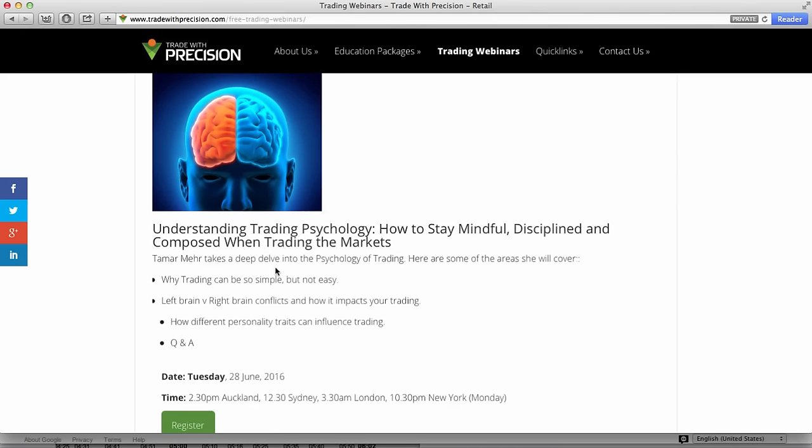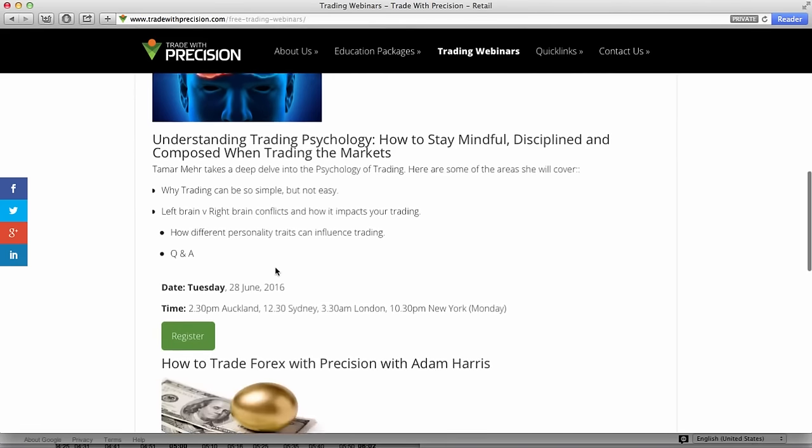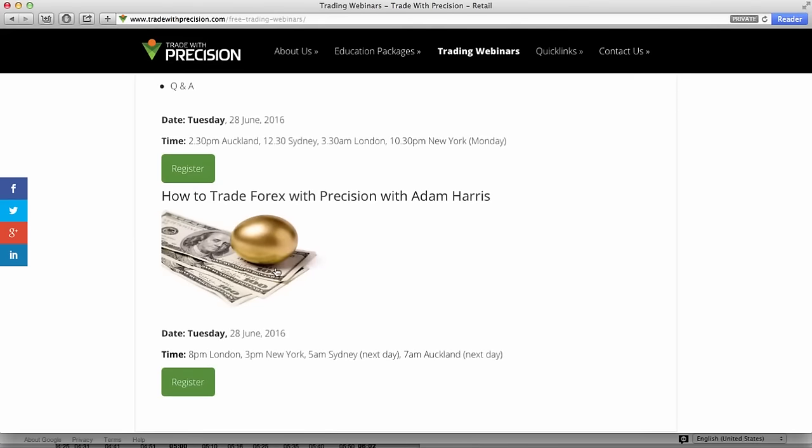We're also going to have a Q&A time. Some of you have already mailed your questions to us. So this webinar is going to run today, the 20th of June, at 12:30pm in Sydney, 2:30pm in Auckland, 3:30am in London, and 10:30pm in New York. And it's also going to be recorded. The second webinar is going to be how to trade Forex with precision.